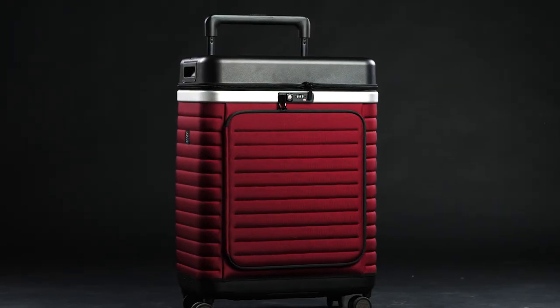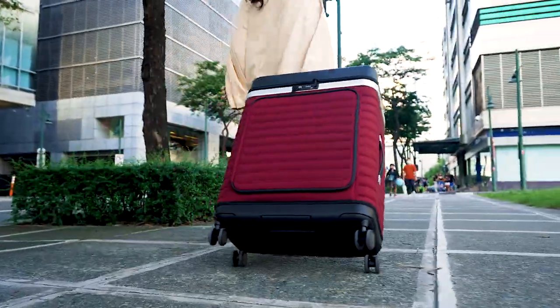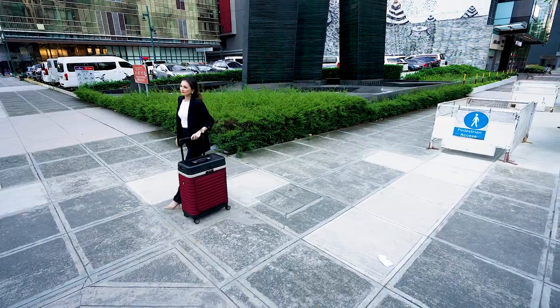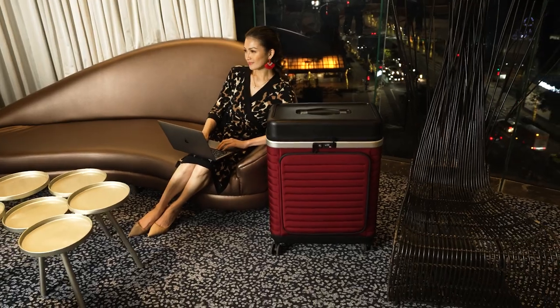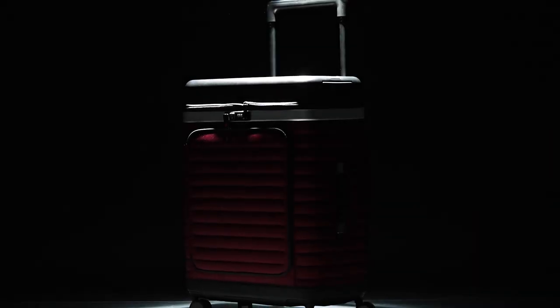Engineered in Germany, its sleek and durable design allows you to rest easy, knowing your belongings will be safe throughout your journey. Trust us, your wardrobe will thank you. Experience the convenience and organization of the Pull-Up Suitcase. Available at PullUpCase.com.